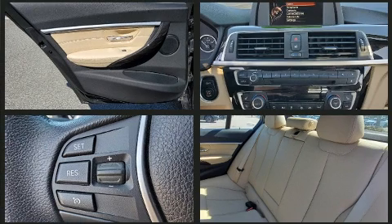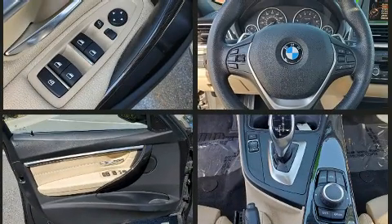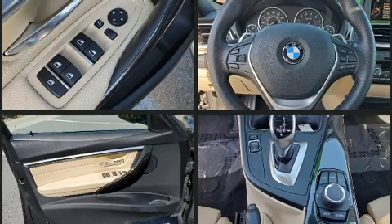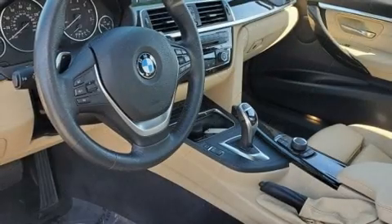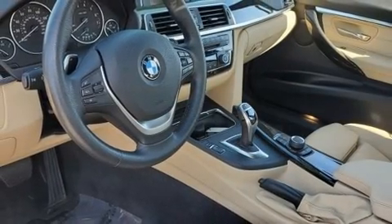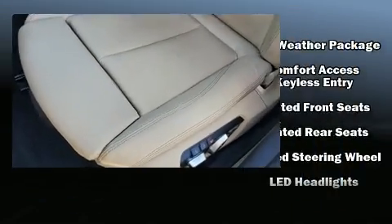Heated front and rear seats, automatic temperature control, and remote keyless entry are all included. BMW also prioritized safety and security with features such as dual front impact airbags with occupant sensing airbag, head curtain airbags, anti-whiplash front head restraints, a panic alarm, and 4-wheel disc brakes with ABS.